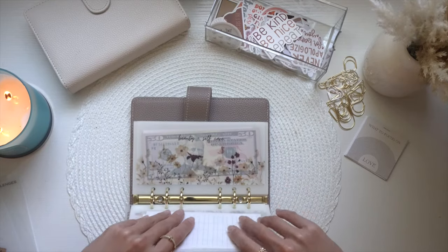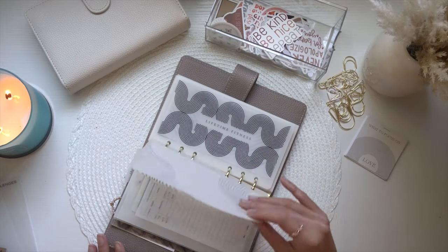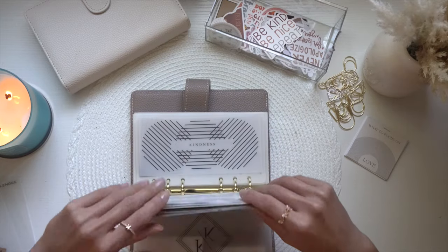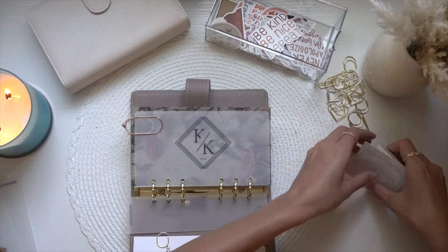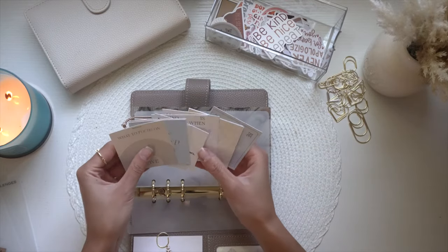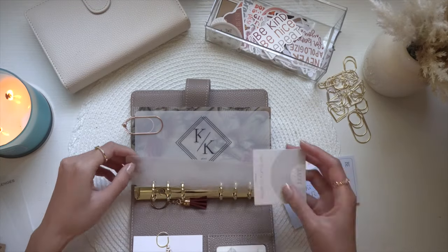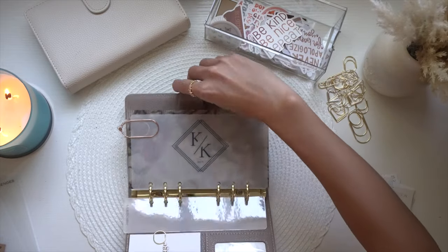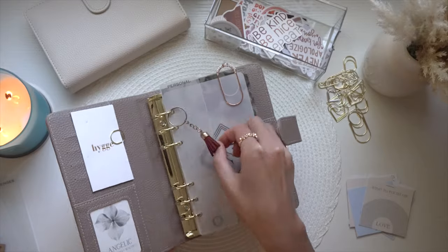I can't wait to stock those. This is what it currently looks like — super cute! Oh my god, thank you so much Victoria, this is so freaking cute. I'm going to see if I'd like to add any more dashboards, but I think I'll keep it like that. This is my personal binder — super cute!